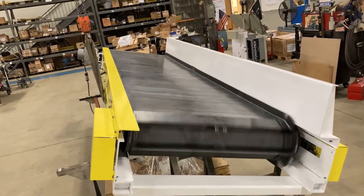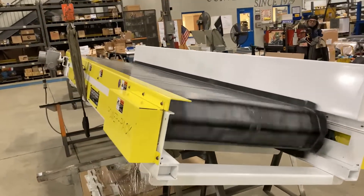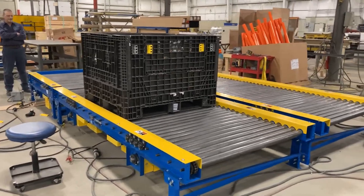By integrating PowerPak conveyors with your system, your operation gains automated solutions that efficiently transport, monitor, and oversee your production, even in the most demanding environments.